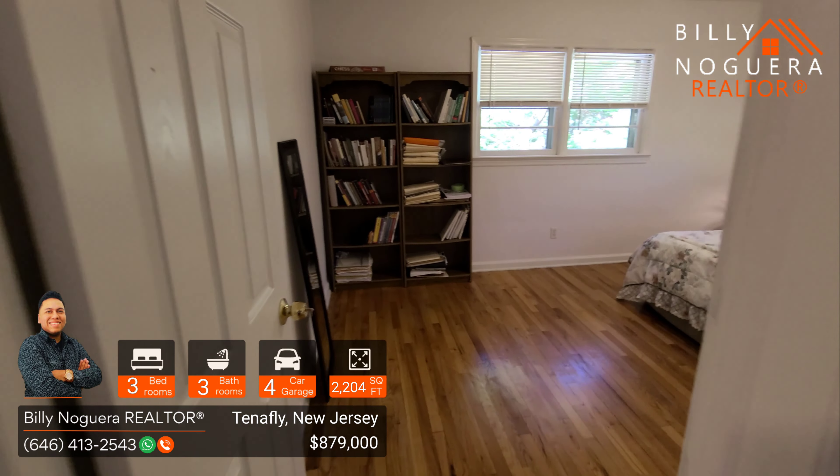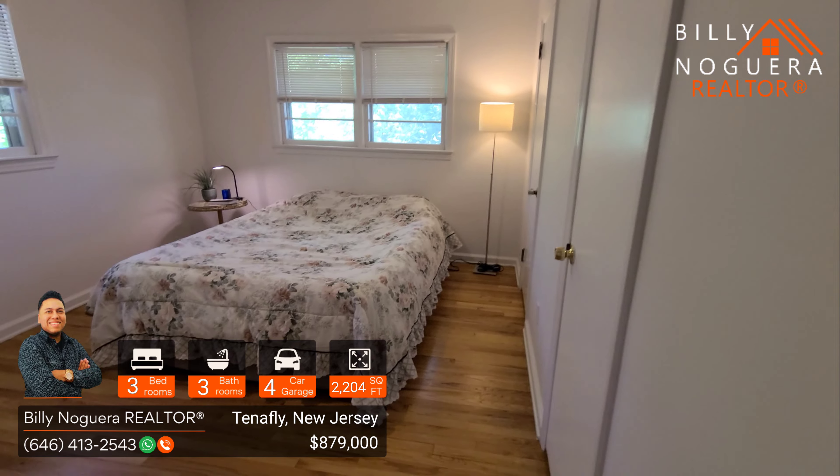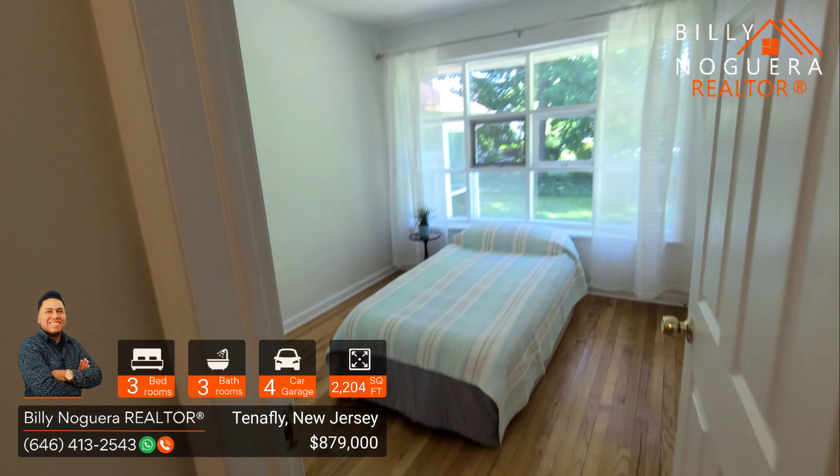Now we're heading to the second bedroom. And we see the third bedroom as well.